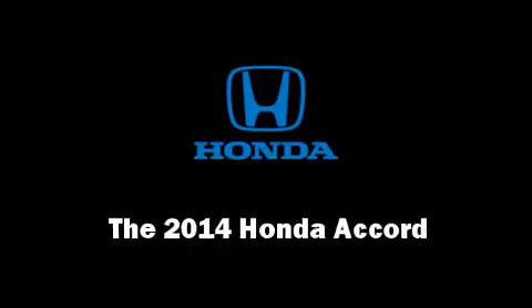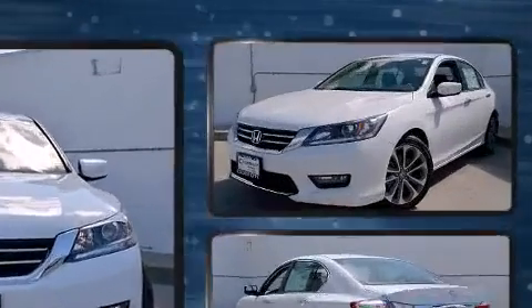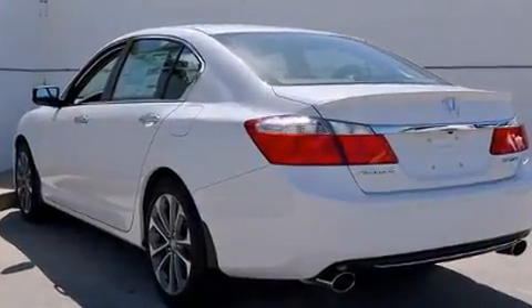Step into the 2014 Honda Accord. This four-door, five-passenger sedan is waiting for you to take home. It features a continuously variable transmission, front-wheel drive, and a 2.4-liter four-cylinder engine.